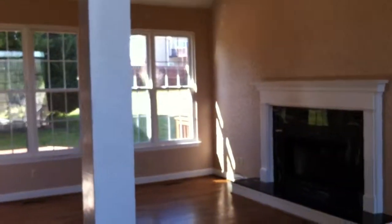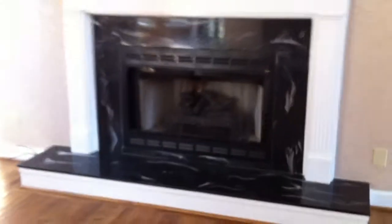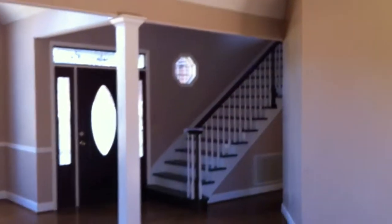We're here at 8521 Gosselin Lane. Walking in, you see this column right here in the foyer. Living room with a gas fireplace. Turning here, this is the dining room area with the big front window and cathedral style ceilings. Looking back towards the front door, you can see the stairs going up to the second story.